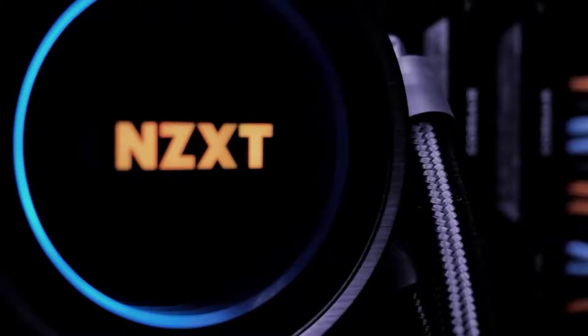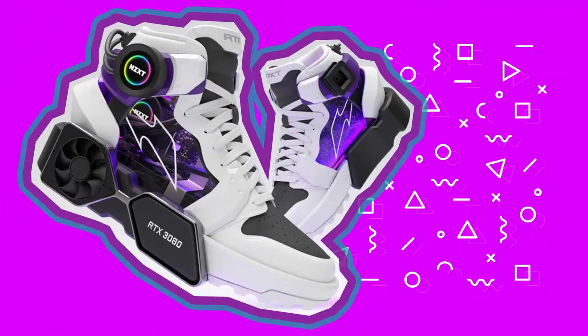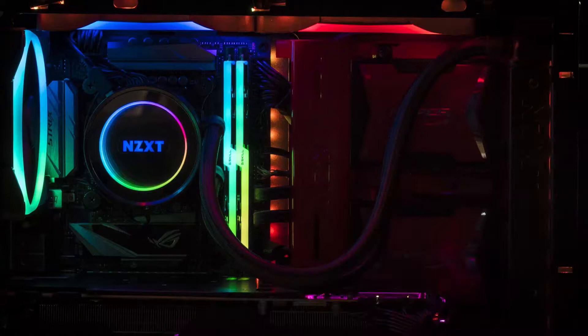The product appears to feature two NZXT Kraken Z63 AIO liquid coolers, displaying popular characters from anime such as Yu-Gi-Oh! and Dragon Ball Z: Resurrection F. Though given the size of the build, it's likely that the exterior LCD screen is purely for display.